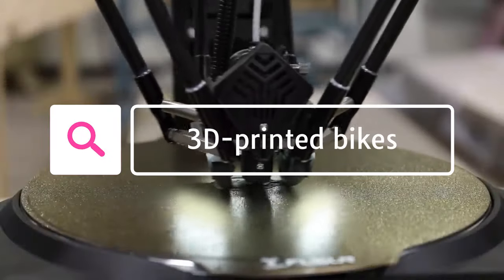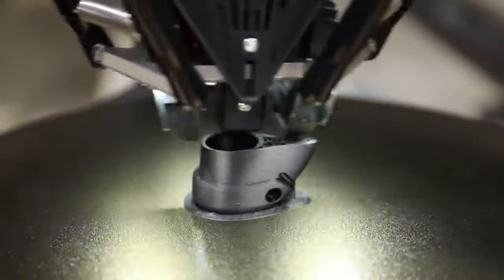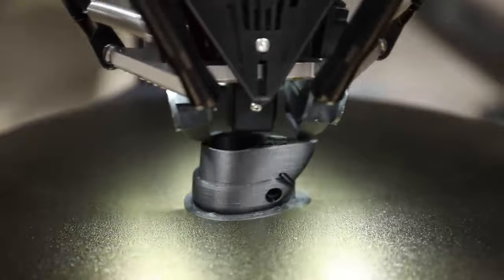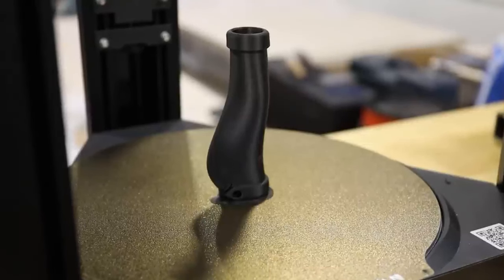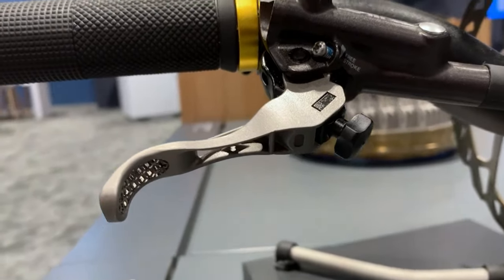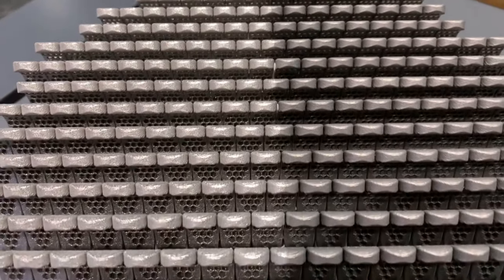Coming in at number 5 is 3D-Printed Bikes. 3D-Printed Bikes are made using a process called additive manufacturing, which creates objects by adding layers of material one on top of the other. 3D-Printed Bikes can be made from a variety of materials, including plastics, metals and composites. There are a few advantages to 3D-Printed Bikes.